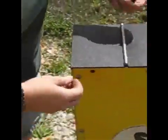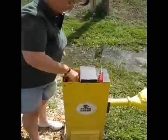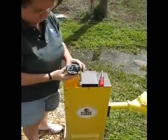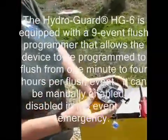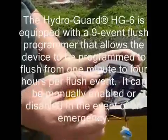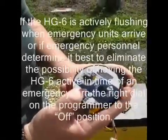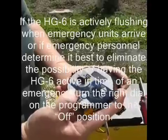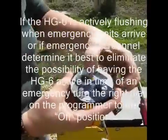The HG6 has been engineered to be secure, self-supportive, and flexible. Shown here are specialized security screws that protect against vandalism. The inlet connection of the HG6 offers a total travel range of 8 inches, thus allowing the device to be used with most hydrants. The HG6 is equipped with a 9-event programmer that allows the device to be programmed at times of low demand and at a frequency rate that enables residual standards to be achieved.